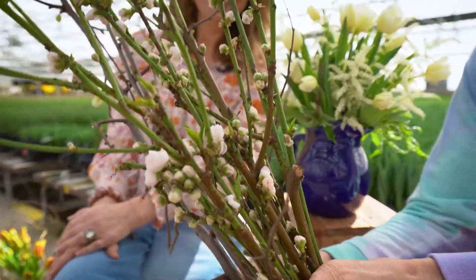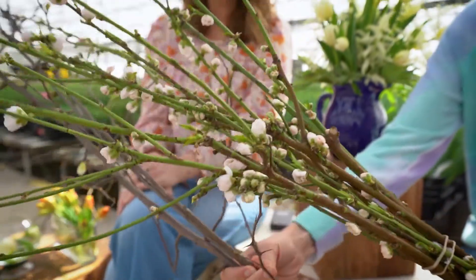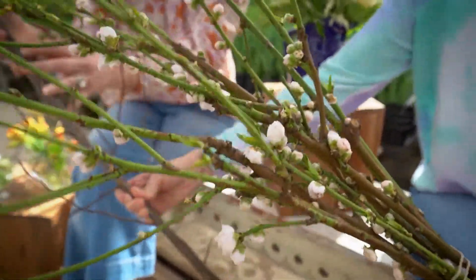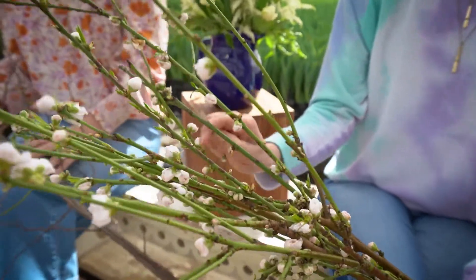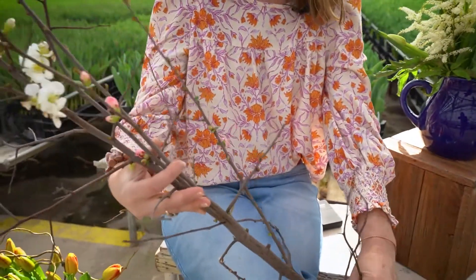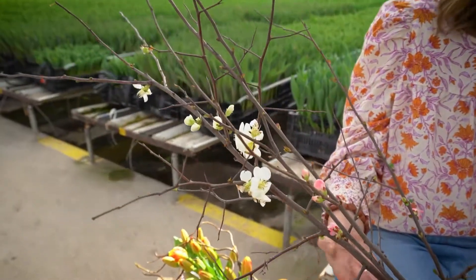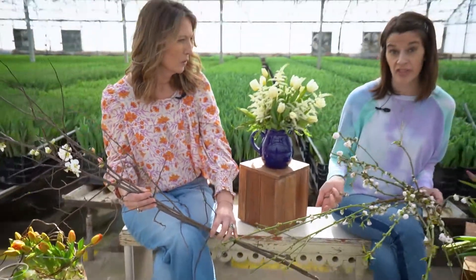There are a few different kinds here. They're calling this one peach blossom — this whole thing right here. And what Georgia has in her hand is quince. There are some that are more white, some that are more pink. We also have cherry blossoms in the cooler right now, and forsythia as well.